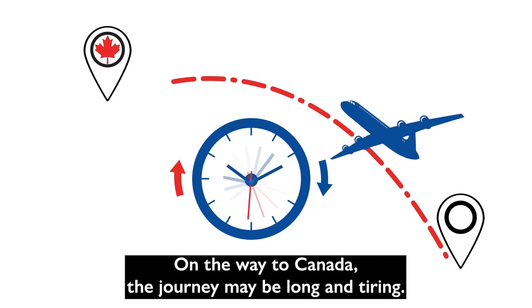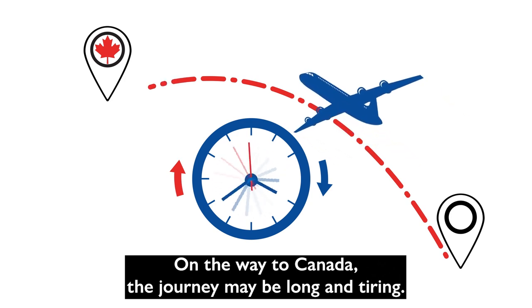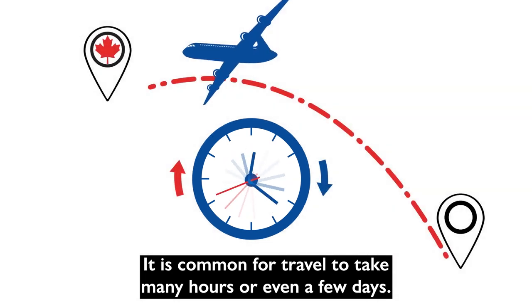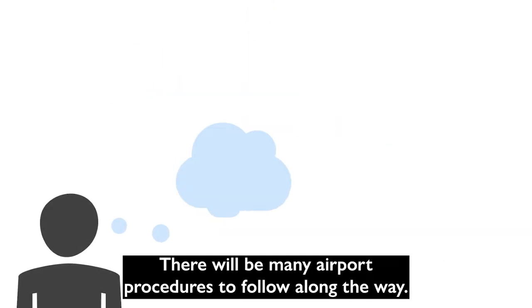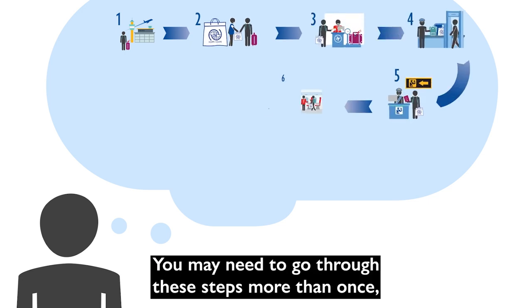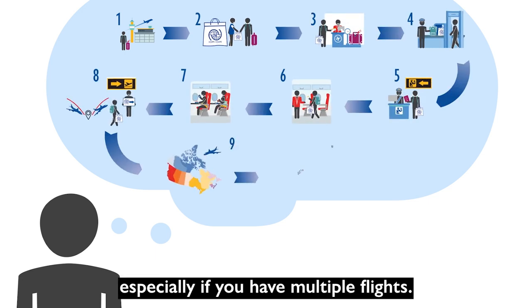On the way to Canada, the journey may be long and tiring. It is common for travel to take many hours or even a few days. There will be many airport procedures to follow along the way. You may need to go through these steps more than once, especially if you have multiple flights.